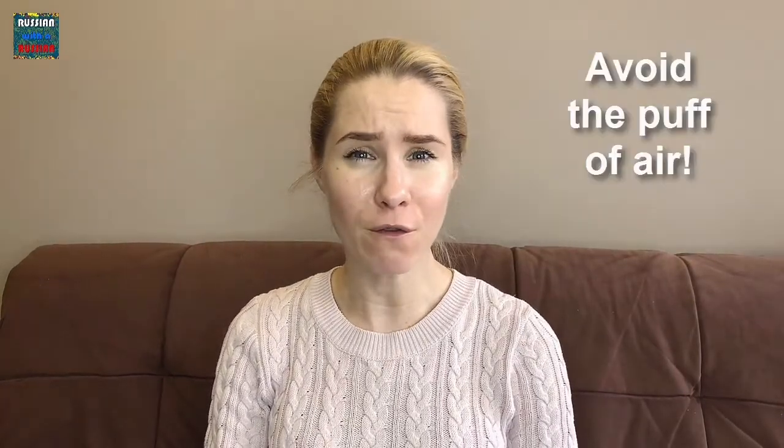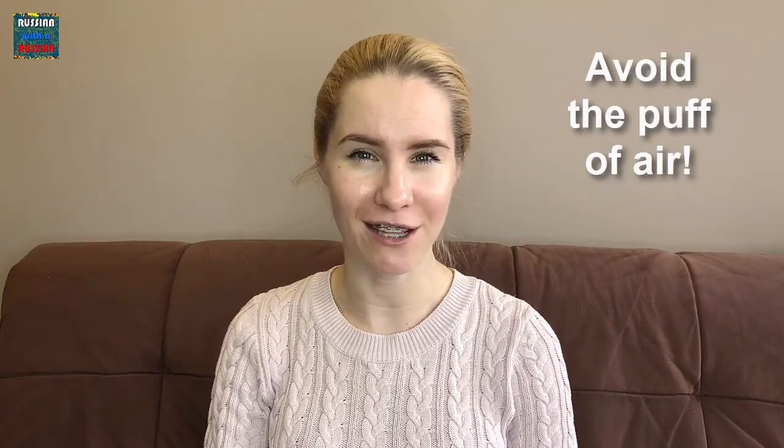The letter П sounds like P in compassion, but try to avoid a puff of unvoiced air after the sound as typical for the English language. The sound is P.